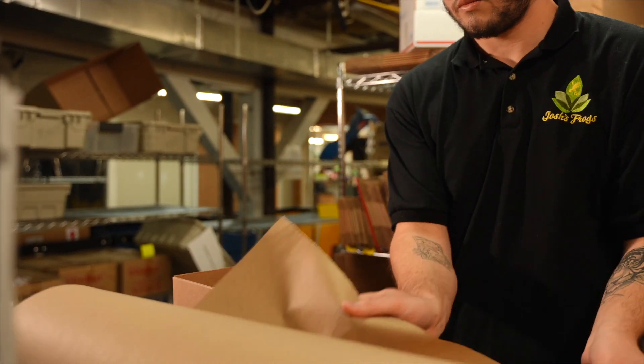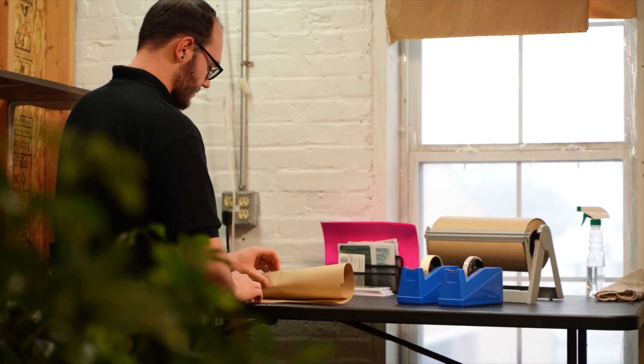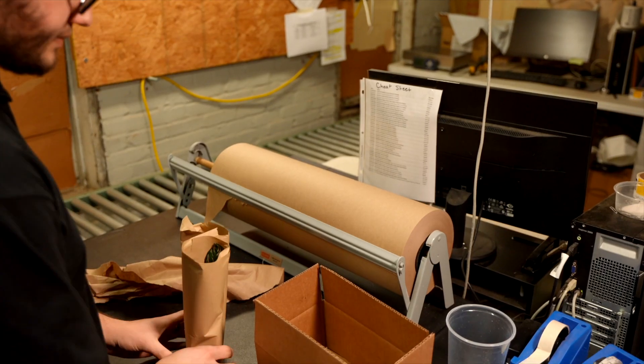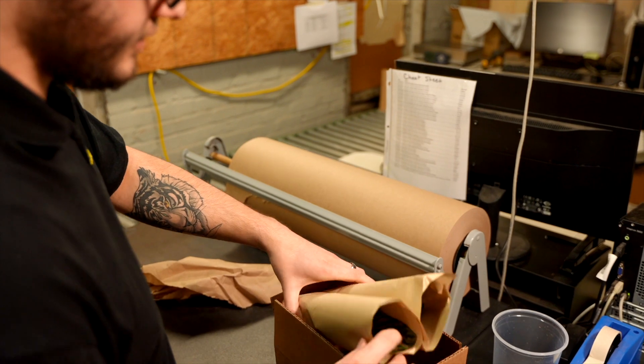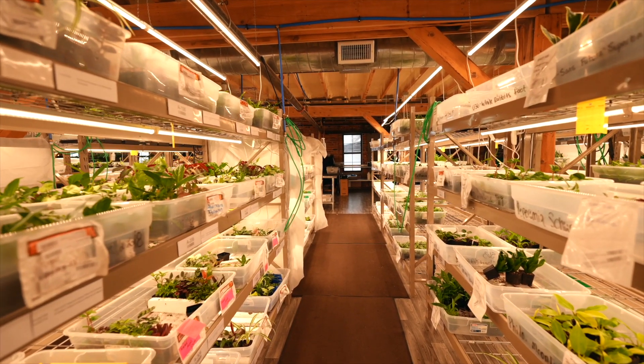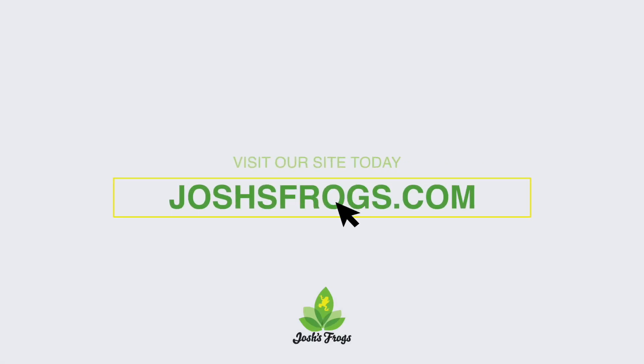Never purchased a plant online before? Have no fear. Over many years we've perfected the shipping of plants year-round, and our live arrival guarantee ensures they get to you alive and healthy. Imagine no more mess hauling plants home from the greenhouse — a few clicks at joshsfrogs.com will have them delivered right to your doorstep.